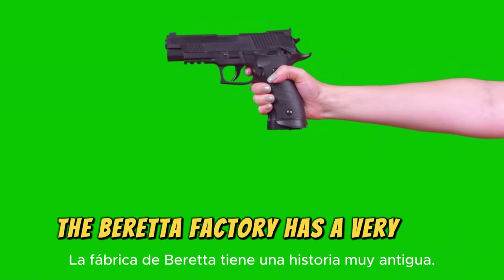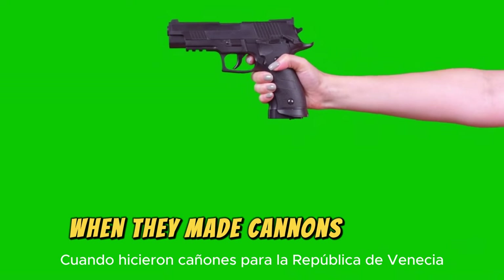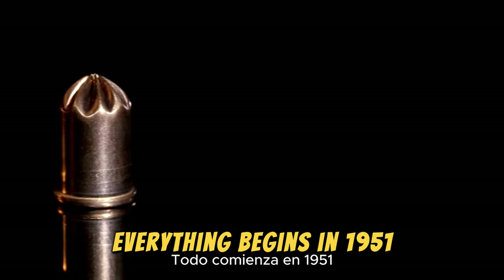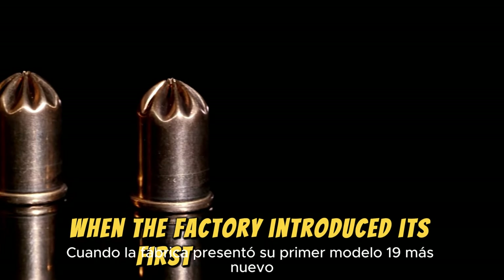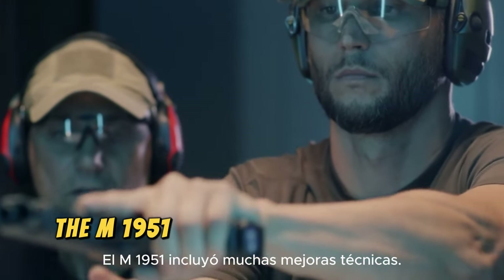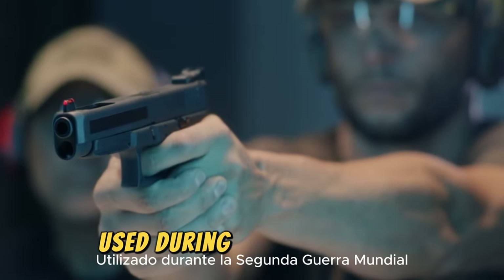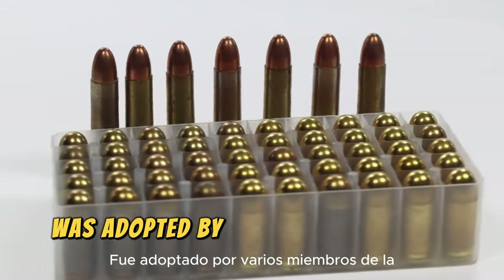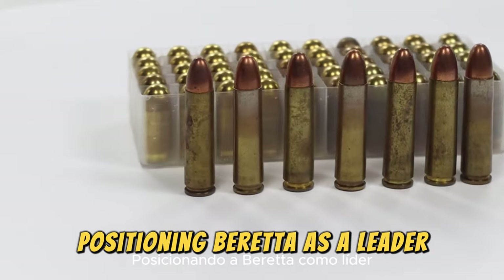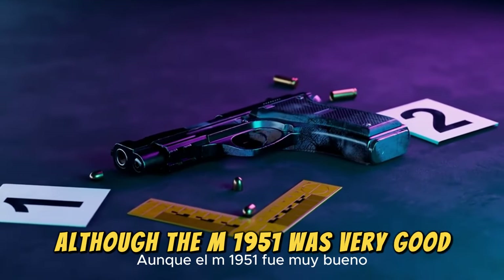The Beretta factory has a very old history, with origins dating back to 1526 when they made cannons for the Republic of Venice. For the Beretta 92, everything begins in 1951 when the factory introduced its first modern model called the M1951. The M1951 included many technical improvements compared to its predecessors used during World War II, and was adopted by several members of the Israeli, Egyptian, and Italian armies, positioning Beretta as a leader in the manufacturing of 9mm pistols.